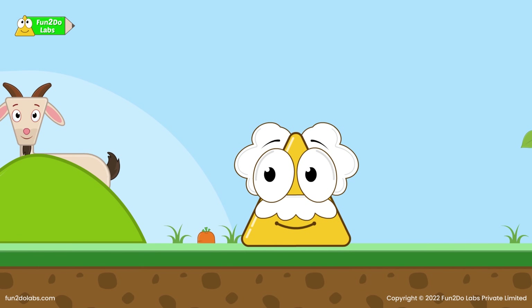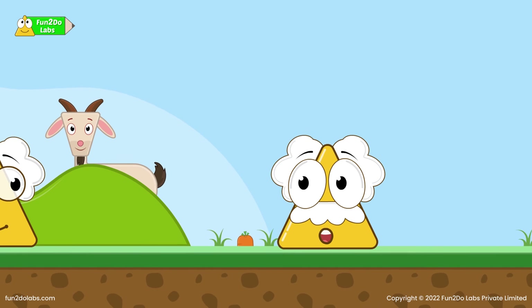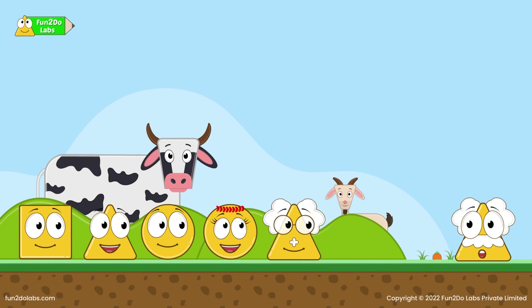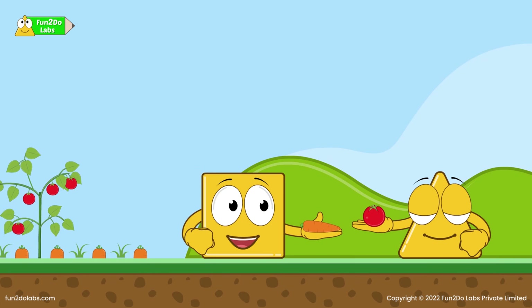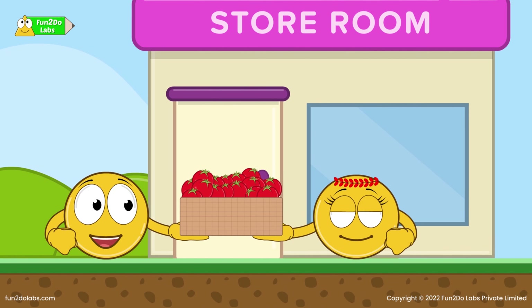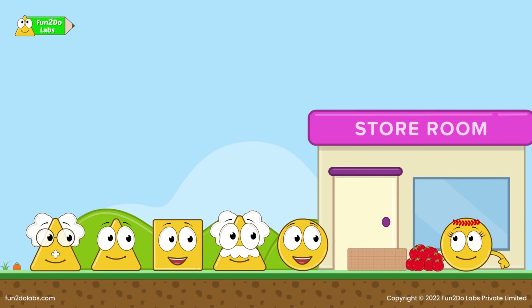Do you want to have some fun? I need to pick vegetables and arrange them in baskets so that the vegetable sellers can easily sell them. Will you help me, kids? Definitely! They quickly pick fresh carrots and tomatoes and carry these vegetables to the store room for packing in the baskets.